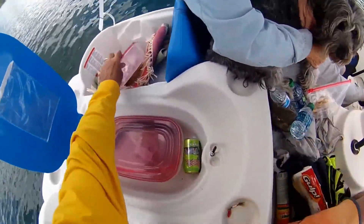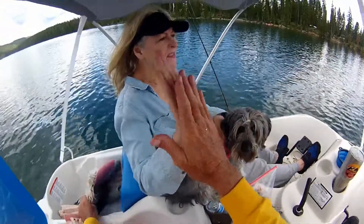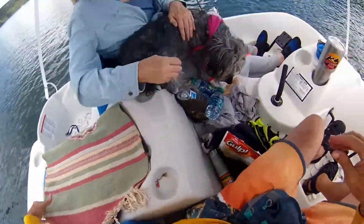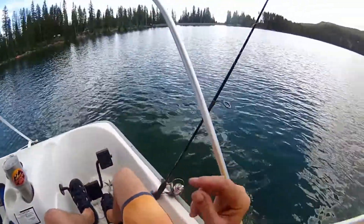All right, baby! Good job, got us one. And that's a funny one too. Sorry about the fish line. Yeah, that was a good-looking rainbow. All right, let's get back at it.